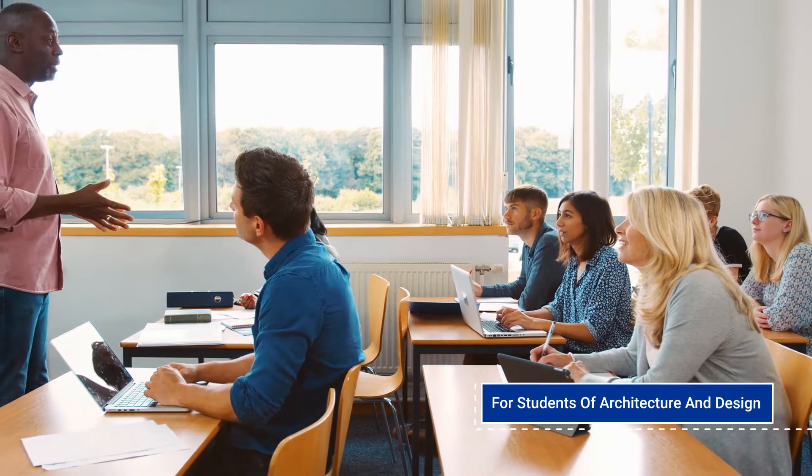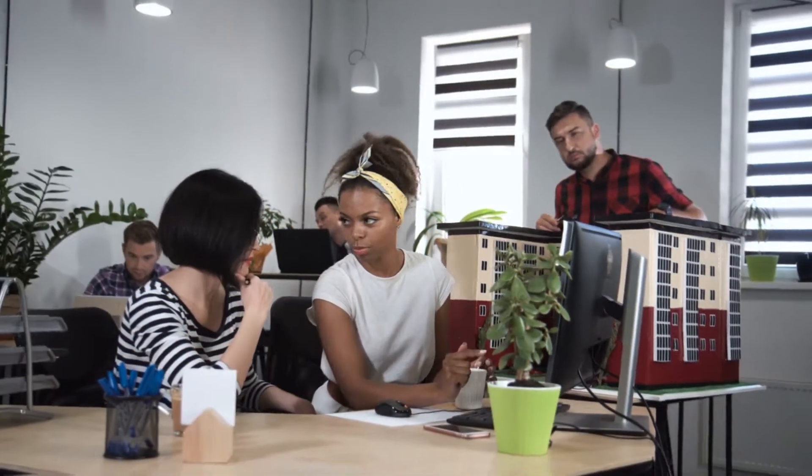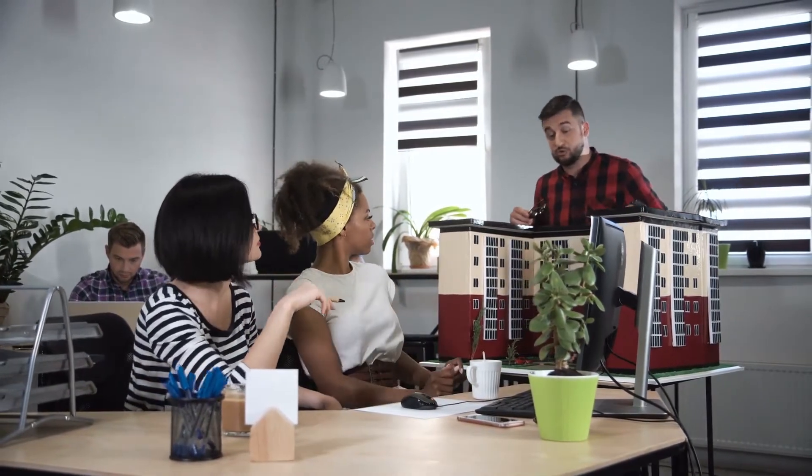For students of architecture and design, Trezzy Academy is the immersive bridge that connects students and faculty effectively to communicate the design intent and the overall process of design.